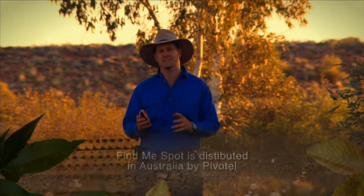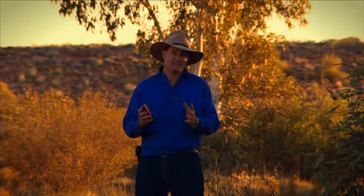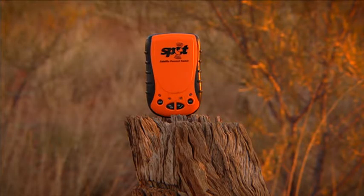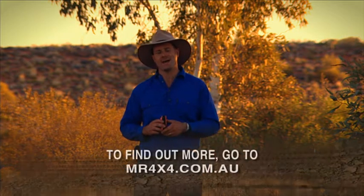The third function that the Spot has is a 911 button. In Australia, it should probably be called the Triple Zero button, because it does exactly that. If you're having a dire emergency and you need immediate assistance, you hit that button. It activates your rescue authorities, and they will know exactly where you are, know that you are in serious trouble, and they will come out to get you.